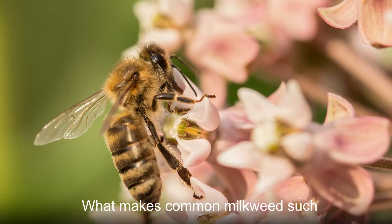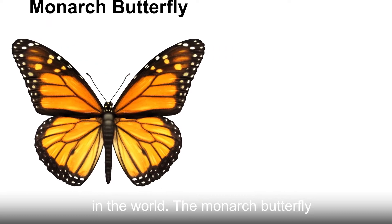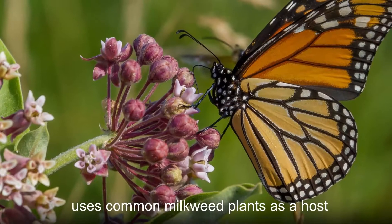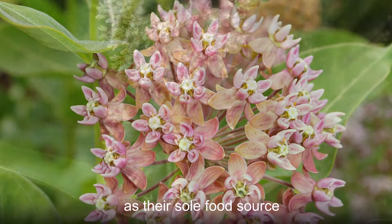What makes common milkweed such a well-known plant is that it supports one of the most famous butterfly species in the world. The monarch butterfly, with its majestic black and orange wings, uses common milkweed plants as a host during the larvae stage. In fact, common milkweed supports monarch caterpillars as their sole food source.